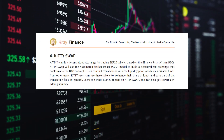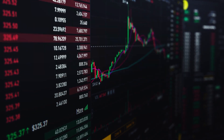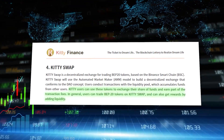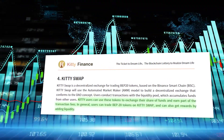KT Swap is a decentralized exchange for trading BAP20 tokens based on the Binance Smart Chain. KT Swap will use the AMM model to create a decentralized exchange that matches the DAO concept. Users conduct transactions with a liquidity pool which accumulates funds from other users. KT users can use these tokens to exchange their share of funds and receive a portion of the transaction fees.